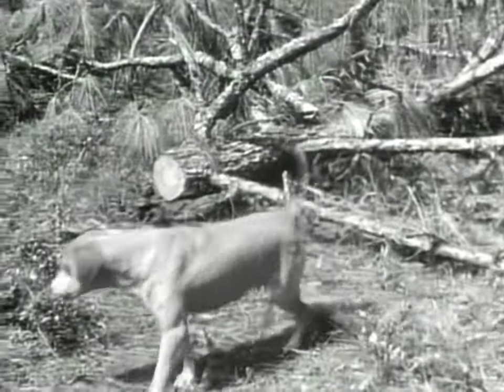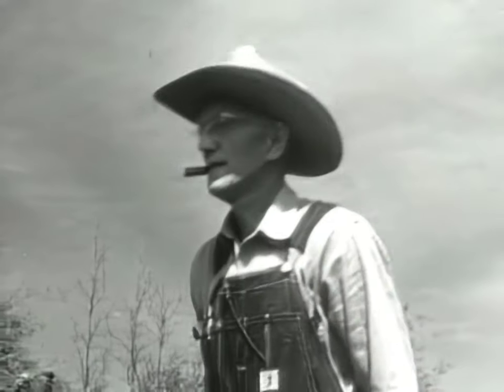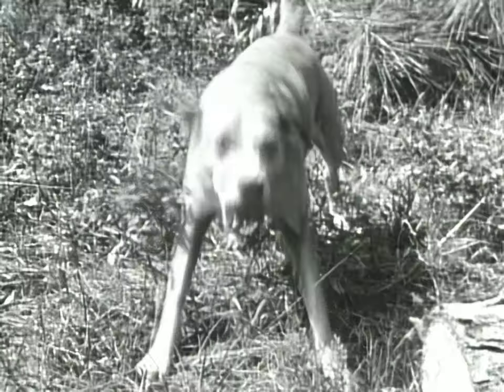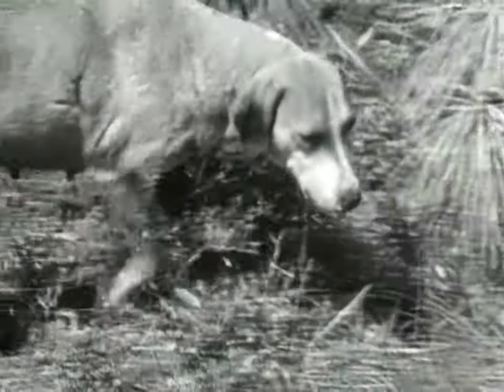She barks, circles, always a fraction of an inch beyond that deadly strike. Time for Horace to move in — quickly. A constant barking goes to the snake, keeps it from retreating under the log. If it should go under, the hook on the pole will bring it out.